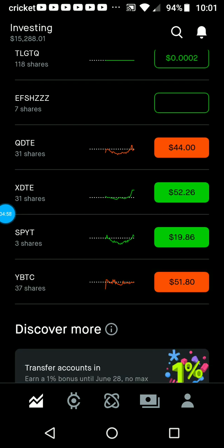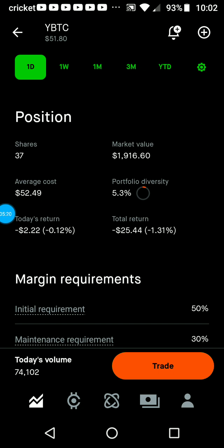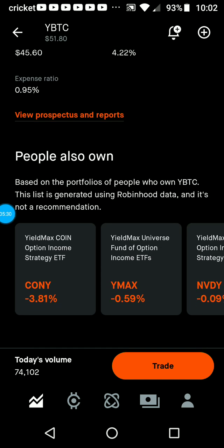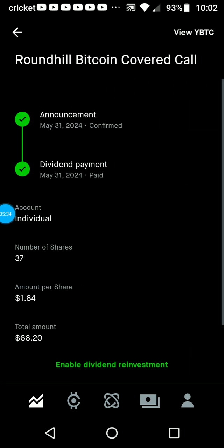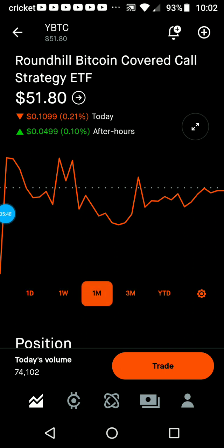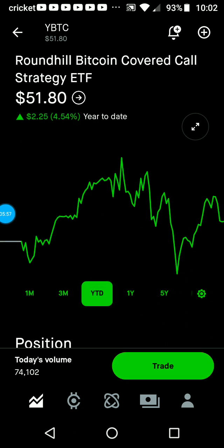I have 37 shares of YBTC, and sometime during the month I'm going to buy more of that because it has a really strong dividend. Looking at the history, the last dividend was about $1.84, which came out to about $68. As long as I've had it there hasn't been a lot of price movement — it's been up and down, but since inception it's still up four percent.